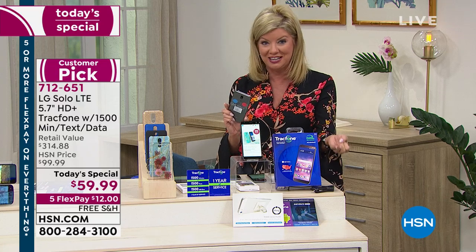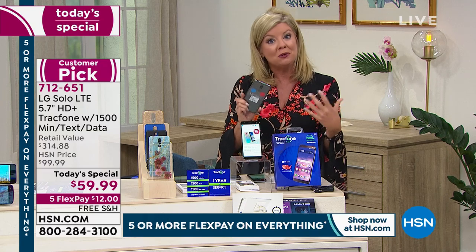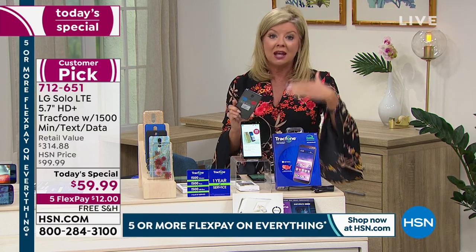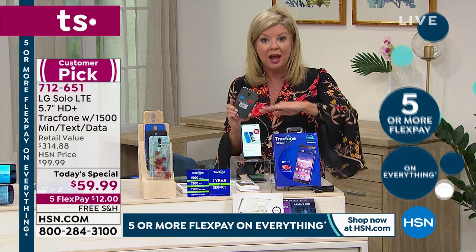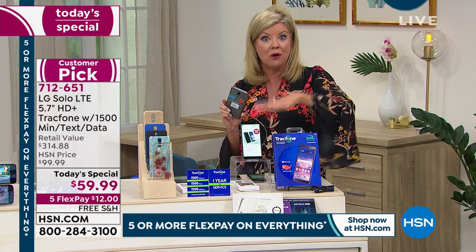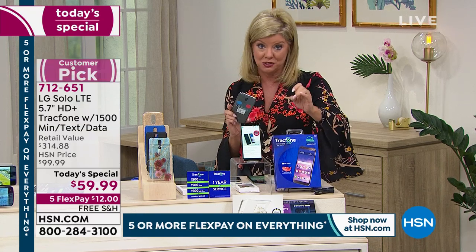If you're anywhere from a minimal to medium user of your phone, that could possibly be a full year — no bills coming — only spending $59.99. And this is the same service towers as one of the number one leaders in phone services out there, so you're going to get great service as well.